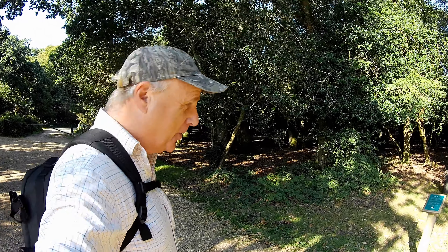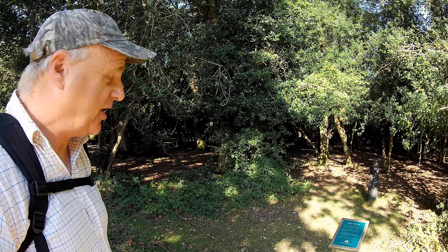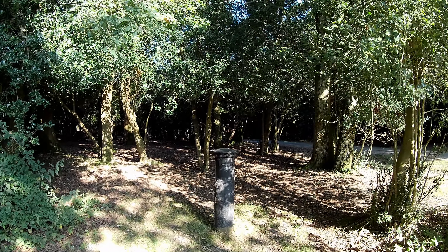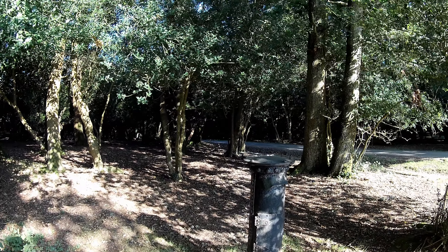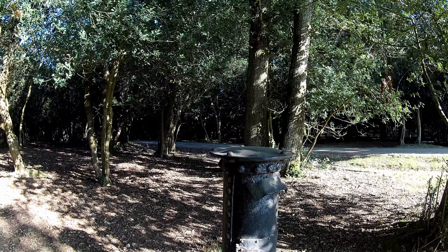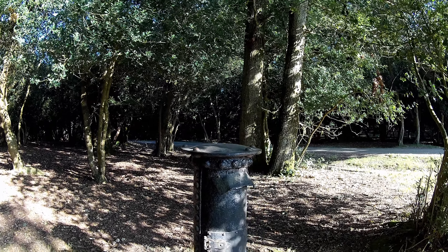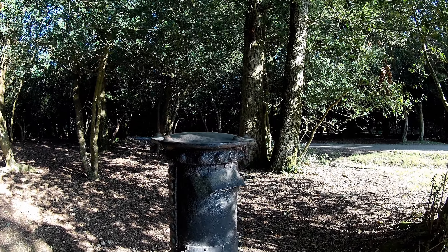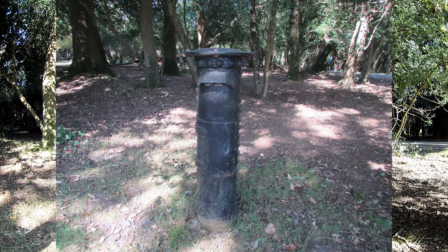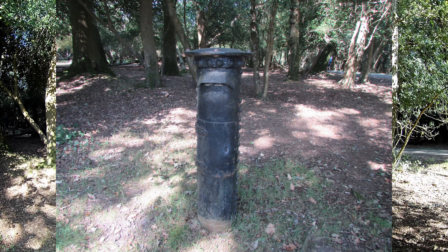The first little anomaly I want to show you on the walk is here — you could easily miss it. It's just by the car park. There is a little plaque telling us what it is. On the face of it, it looks like a sort of metal tube, and you're probably thinking what on earth is that. Well, believe it or not, it's an old post box, and it was put here back in the late 1800s.